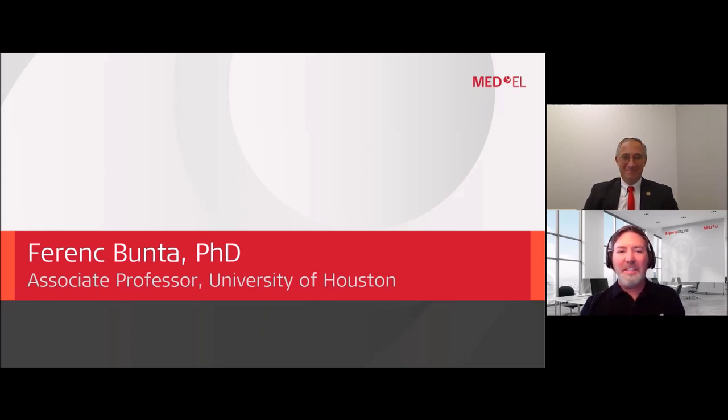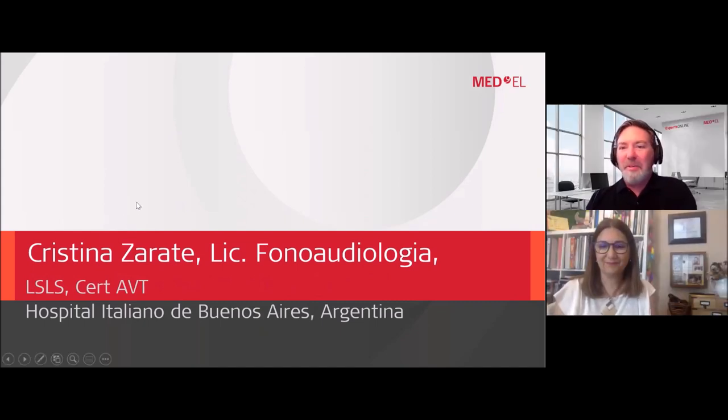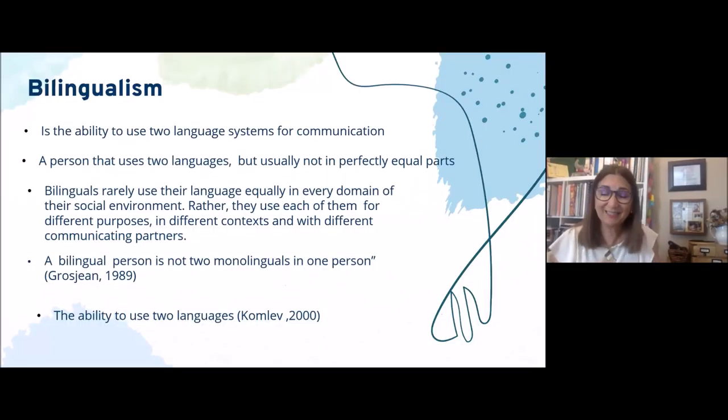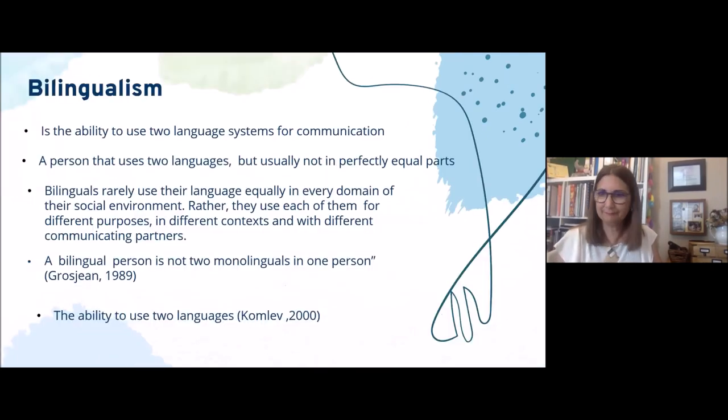We will now move to Christina Zarate from the Hospital Italiana de Buenos Aires, Argentina. Welcome, Christina. My name is Christina Zarate. I am a certified auditory verbal therapist, and I have no disclosures to make. Let's review what bilingualism is. Bilingualism is the ability to use two language systems for communication. A person who uses two languages does not use them in perfectly equal parts.